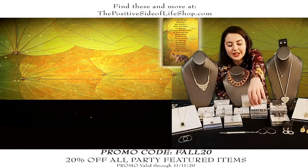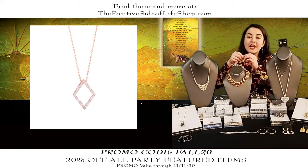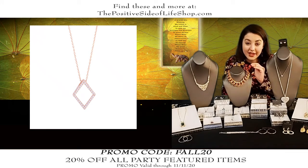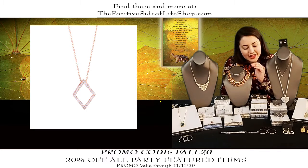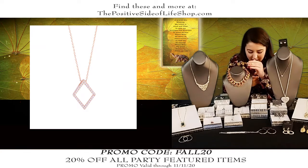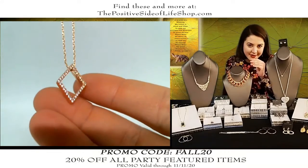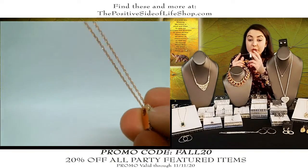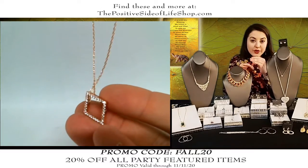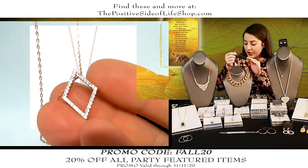This is not Swarovski — it's cubic zirconia — but it still sparkles like crazy. This is a very dainty design, a crowd favorite, that's why we had to bring it into an all-star party. It's in rose gold tone with a diamond shape and pave cubic zirconia. This necklace is normally $28.75, it is $23 after the discount. It goes from 16 to 19 inches, adjustable, with a really dainty chain.